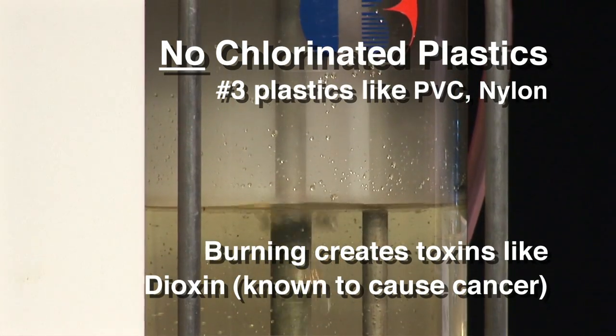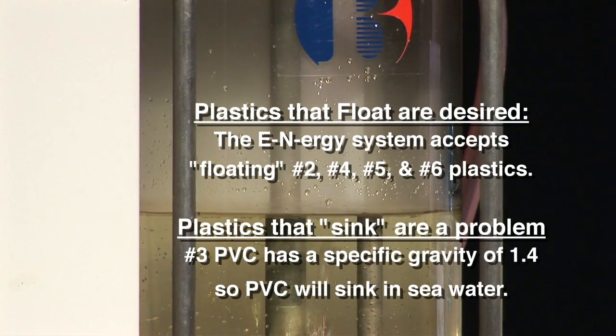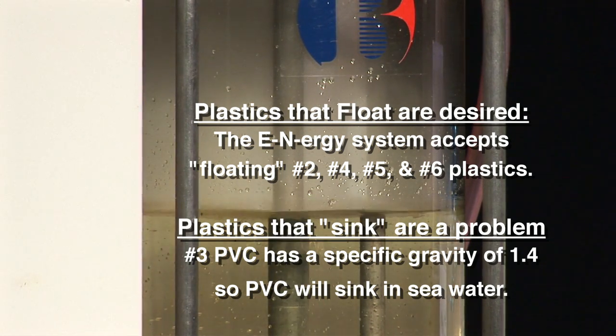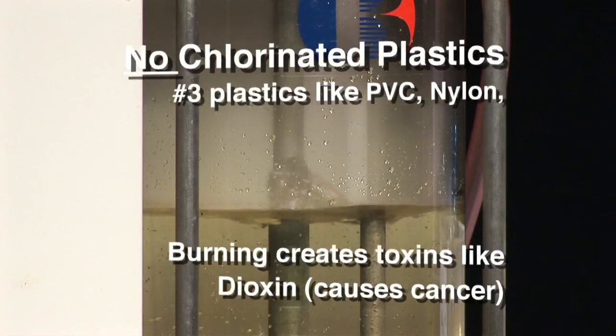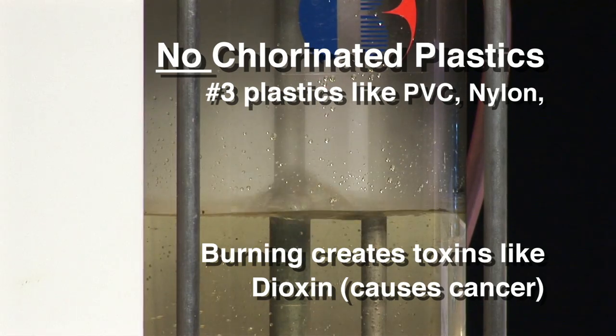We don't want to use chlorinated types of plastics. PVC — polyvinyl chloride — and nylon, which is made with chlorine as well, because they do produce a toxic effluent — they produce dioxin. Any time you give people the freedom to do something and say don't put PVC in there, how are you going to keep them from doing that? Dioxin is such a huge problem. So there's a real education need to keep people who want to do the right thing from making an honest mistake.